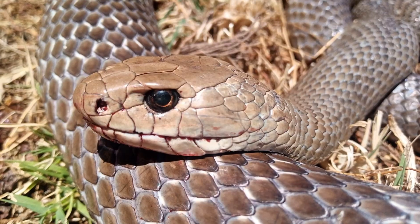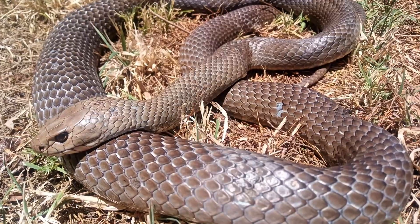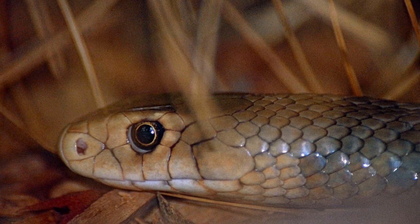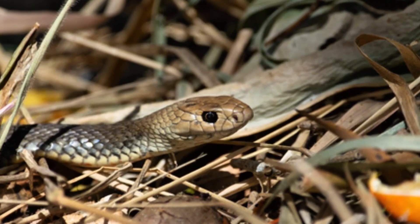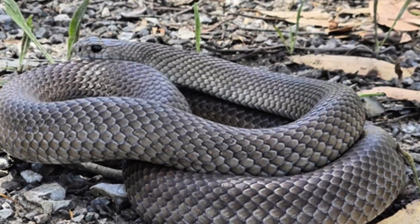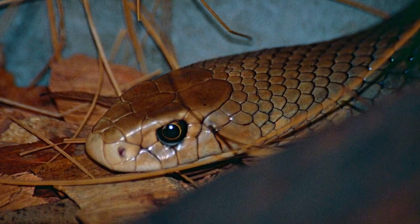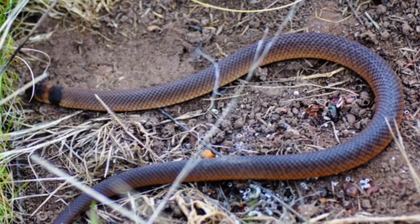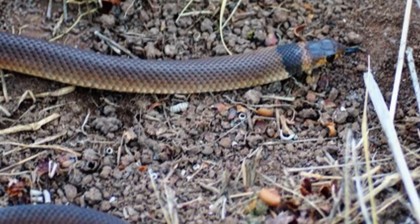Eastern Brown Snake. The Eastern Brown Snake is as fast as it is dangerous. Its sleek, shiny scales can range from light sandy brown to darker hues, sometimes with streaks or a blackened head. This snake thrives in a variety of environments across eastern Australia, from open grasslands to the edges of urban areas. Reaching lengths of up to 2 meters, it's built for speed and agility. Its venom causes blood to clot uncontrollably, leading to kidney failure and other severe complications if untreated.